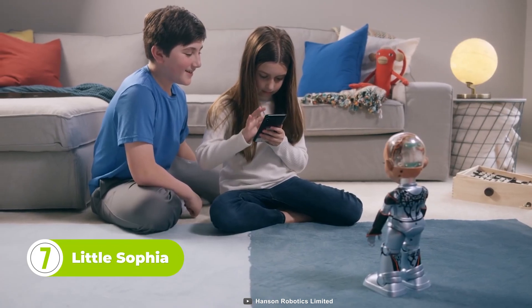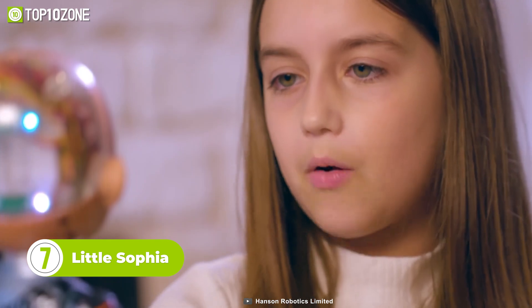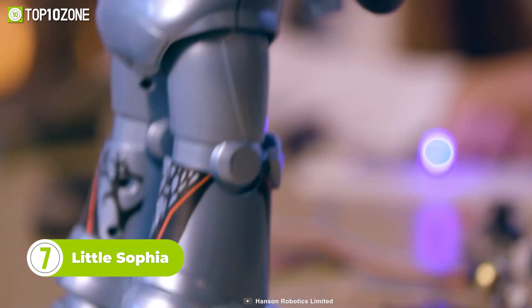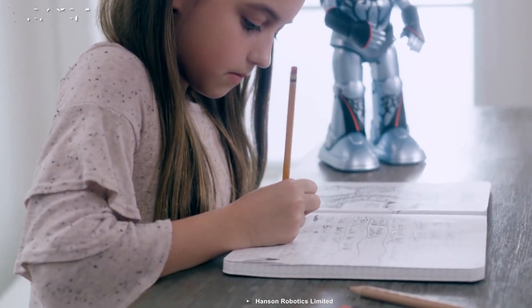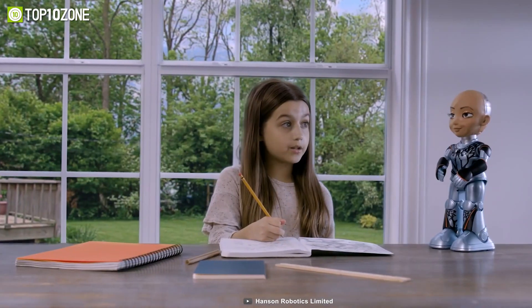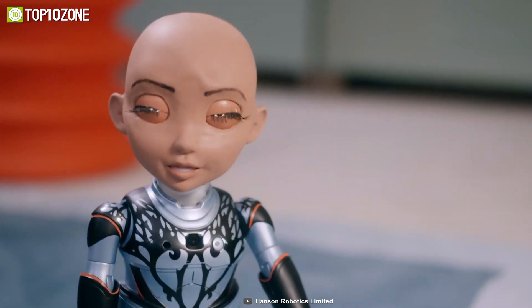With Little Sophia, children can learn how to code and program robots, helping them to develop critical skills in a fun and interactive way. The robot is designed to teach kids the basics of coding through games, puzzles, and other educational activities, encouraging them to experiment with new technologies and expand their creativity. Little Sophia is also great for families to use together. Parents and children can bond over coding projects and spend time learning and having fun.